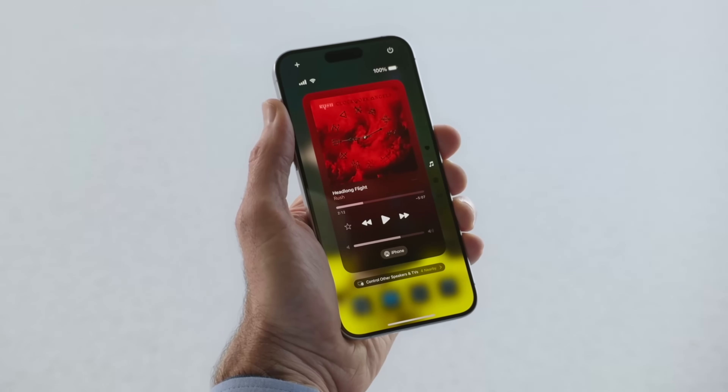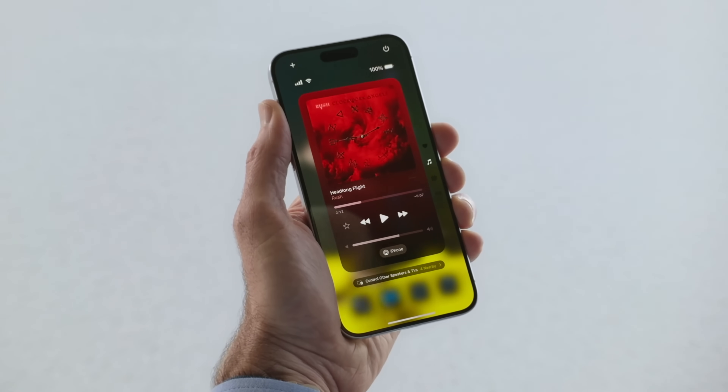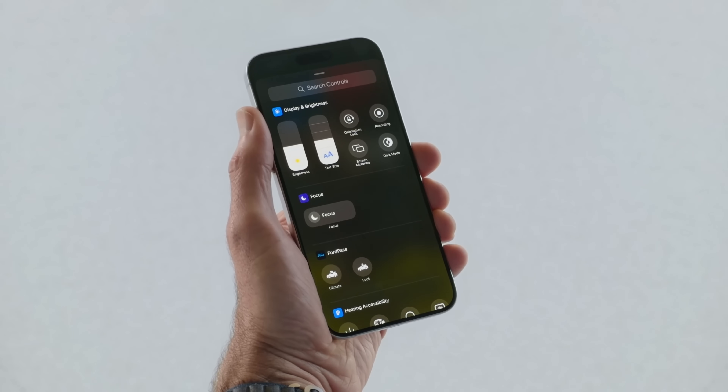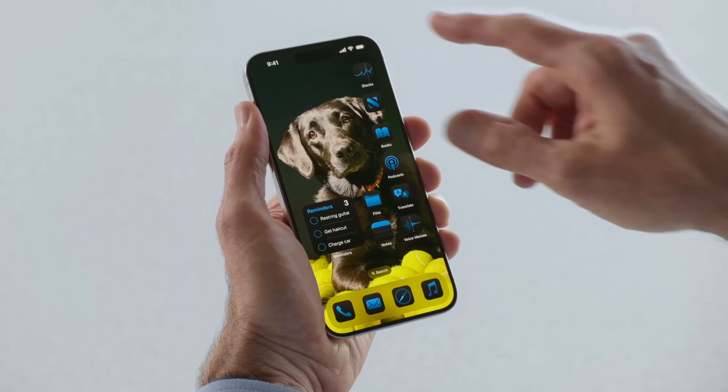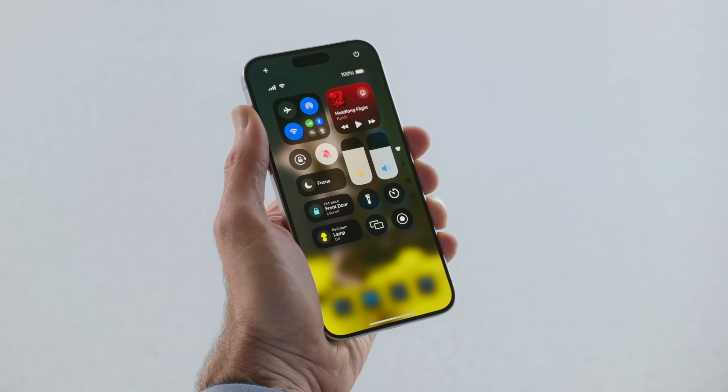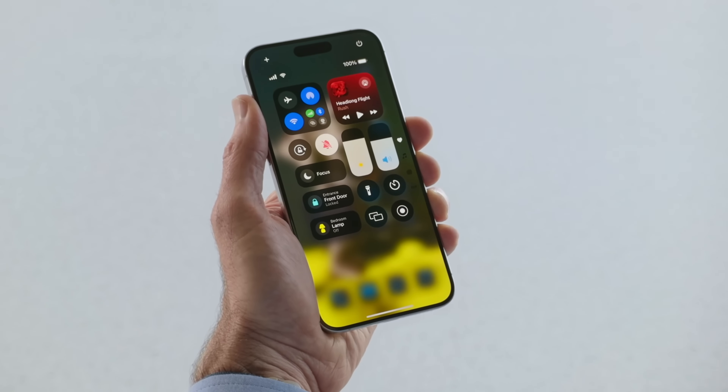On the Control Center front, it has a new look. When you swipe down and keep swiping, you'll see different pages for media, home, and connectivity, making it much easier to find things. Of course, you can also customize the controls — you can add different ones, resize them if you want, and developers will be able to add their own features to these Control Center pages.